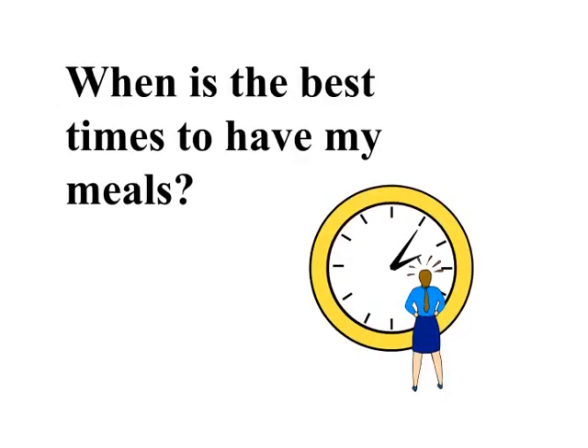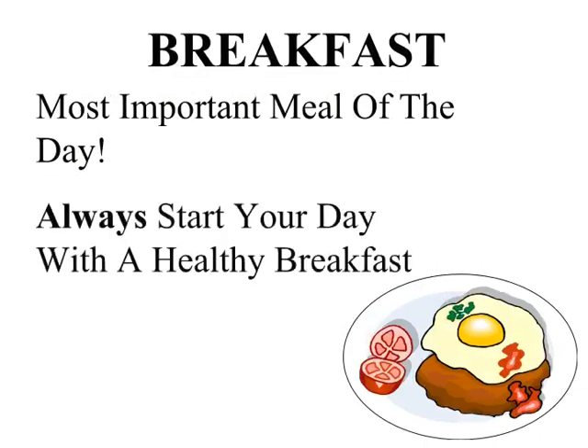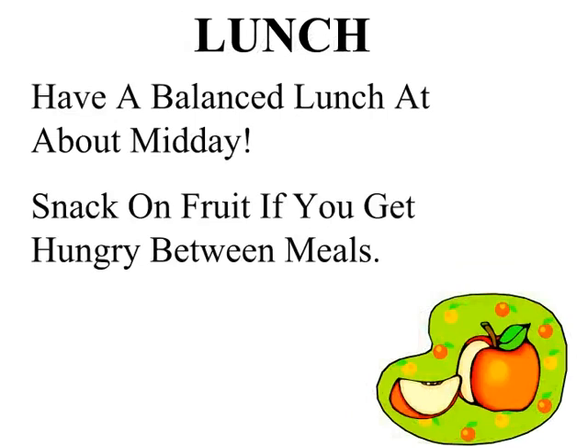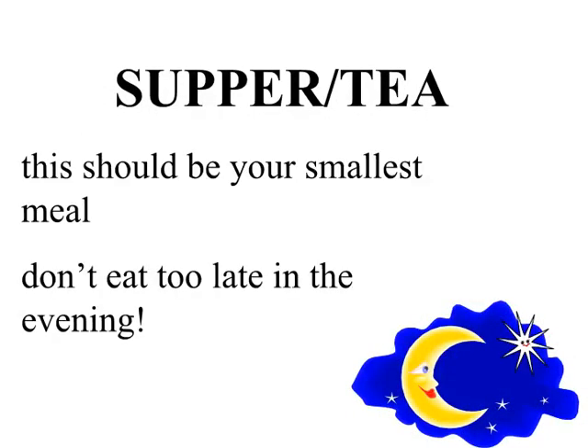When is the best time to have my meals? Breakfast is the most important meal of the day — always start your day with a healthy breakfast. Have a balanced lunch at about midday, and snack on fruit if you get hungry between meals. Supper should be your smallest meal; don't eat too late in the evening.